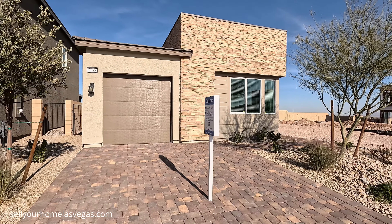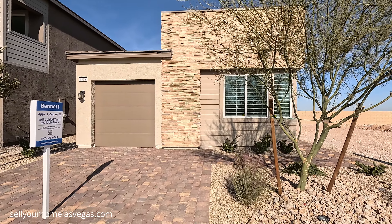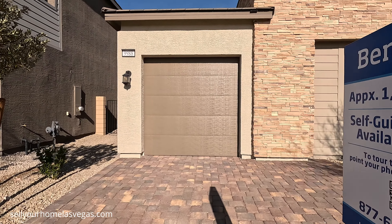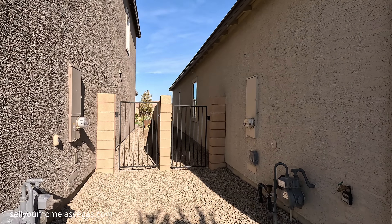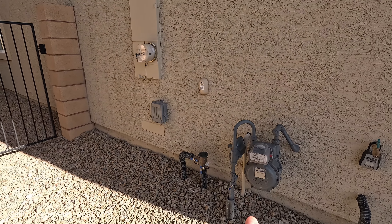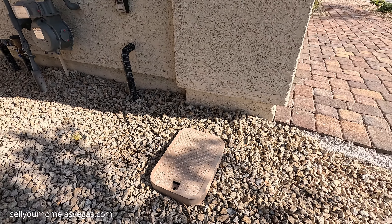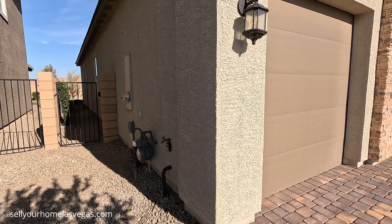You have a couple of different exterior elevations to choose from: the mid-century modern, the western contemporary, and this one is the modern prairie — beautiful stacked stone all the way around. We are looking at a single bay garage here. It looks like we have a 200 amp panel, and you also get the Trex pest control system. You have your gas meter, your water shut off, and your main line. You also have all your front irrigation, your bubblers in the front, and it will be plumbed in the rear so once you get your landscaper for the rear yard, they can tie right into that.